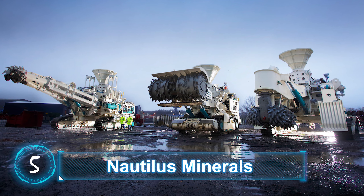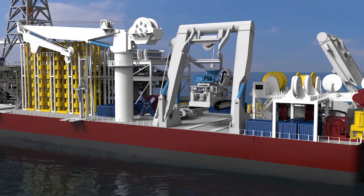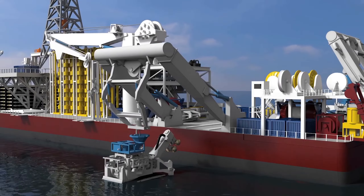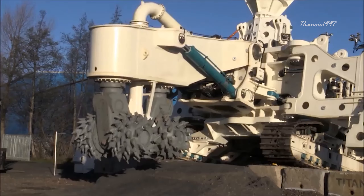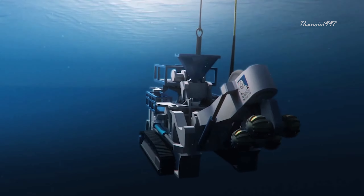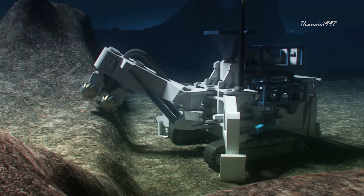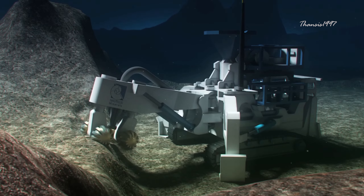Nautilus Minerals. Although the Toronto-based deep sea mining company is no more, the robots it used for the job were among the most impressive industrial machines ever built. Before the mining operation could begin, an auxiliary cutter equipped with counter-rotating gigantic carbide picks would carve the seabed to create an even surface — think of it as an excavation and road construction project underwater. Unfriendly terrain like pockets and cliffs had to be cleared to ensure smooth mining operation.